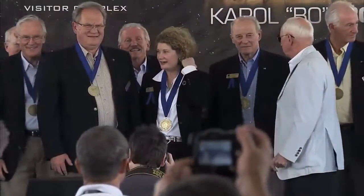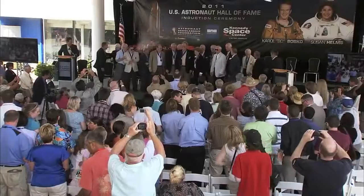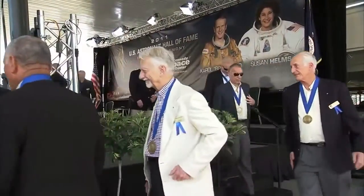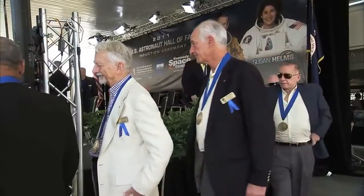Bobko and Helms join a group of space heroes that includes the legends of Mercury, Gemini, and Apollo, along with the astronauts who flew the Space Shuttle on some of its most noted missions.